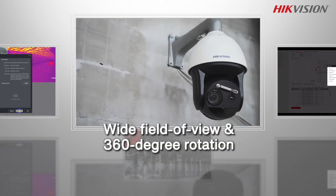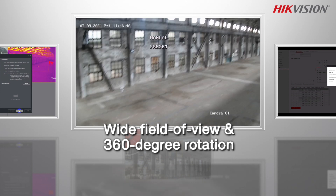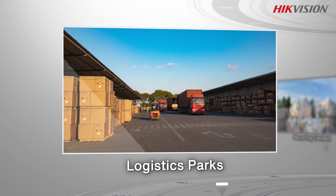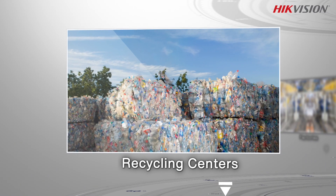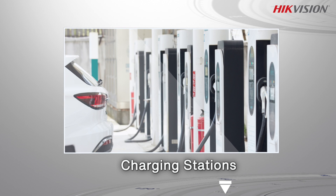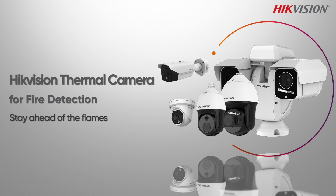The thermal speed dome has a wide field of view and features 360-degree rotation to measure temperatures in multiple locations. High-Vision thermal cameras can bring professional protection to various scenarios such as logistics parks, recycling centers, factories, charging stations, and more. High-Vision thermal camera for fire detection — stay ahead of the flames.